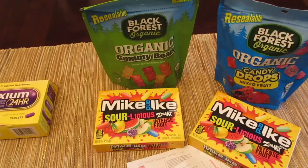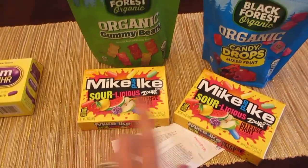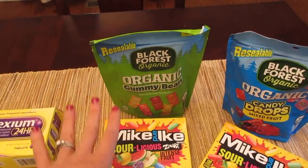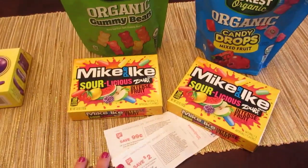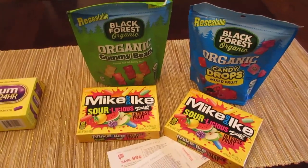I did the deal twice in two separate transactions, and you cannot use the register rewards to pay for the next ones — if you do, you will not get new register rewards. So I paid for both products, got the two register rewards back in separate transactions, bought both products again, got two more register rewards back, and I'll just use the register rewards next week on something.